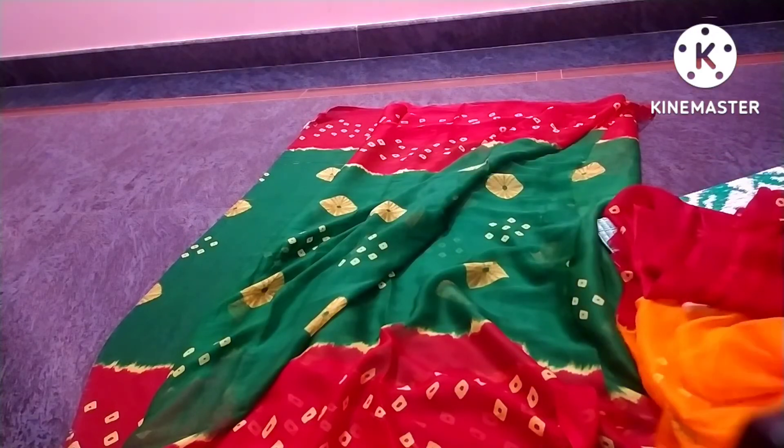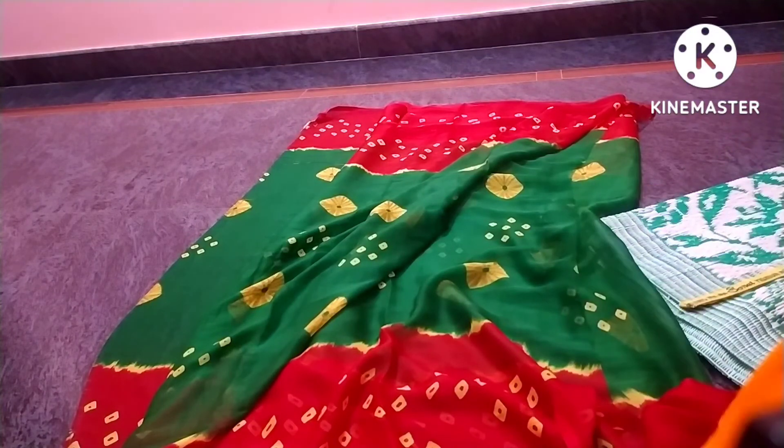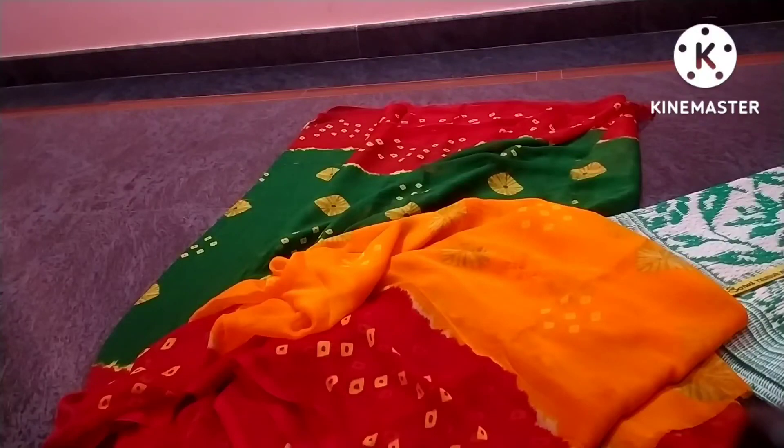This Vibondi has a green and red design with a blouse. We also have a color option in yellow and red.